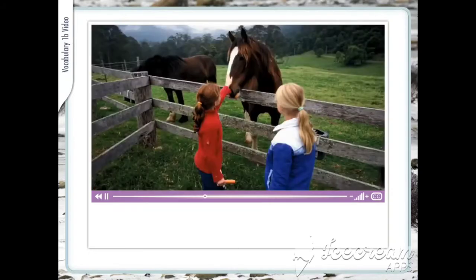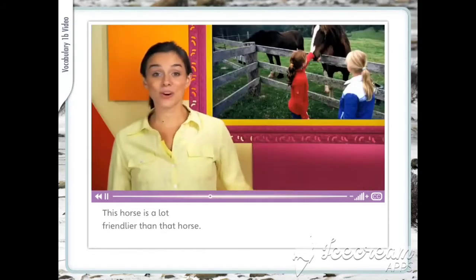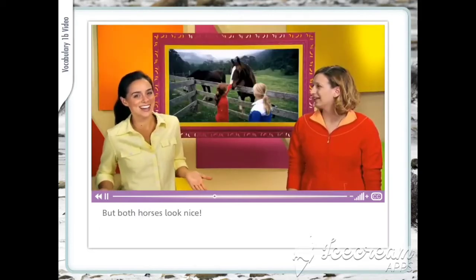Friendlier. This horse is a lot friendlier than that horse. But both horses look nice.